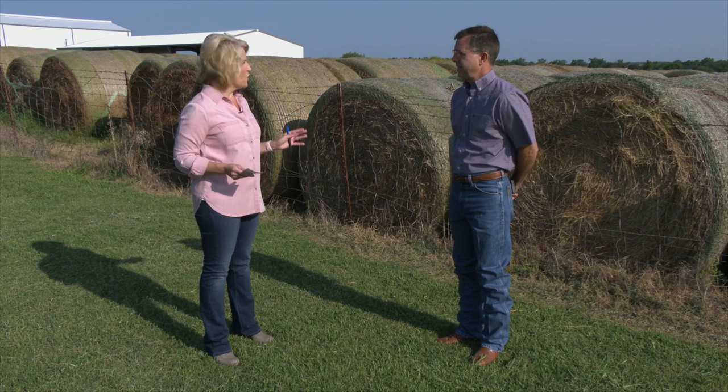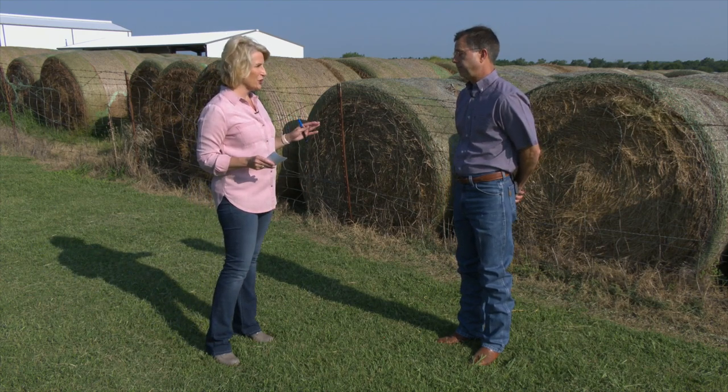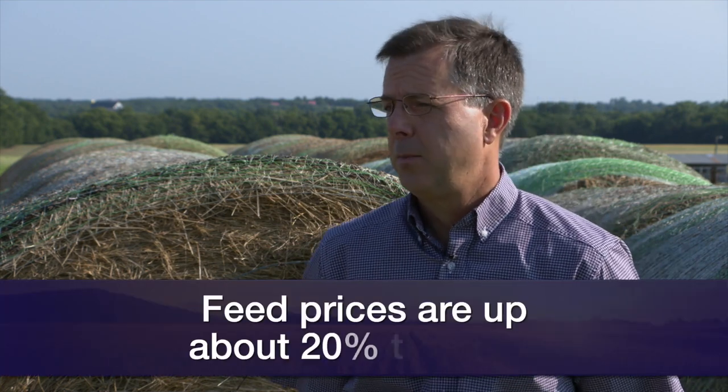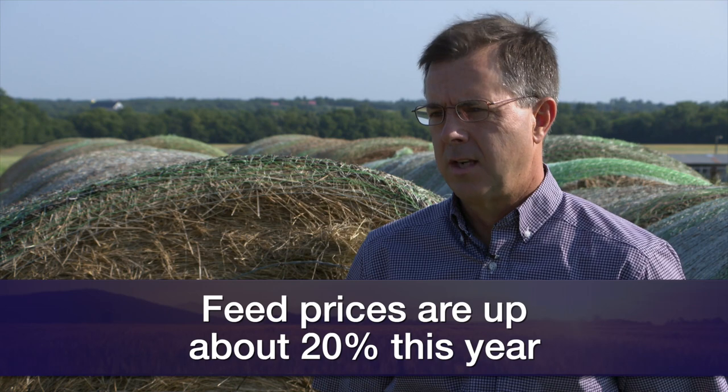Well, the bottom line is always important of course, but with prices quite a bit higher, every dollar counts, every penny counts. Feed prices are maybe anywhere from 20 to 30 percent higher this year compared to last year, so time spent doing homework this year is going to pay off.